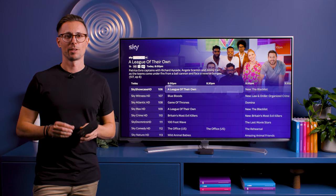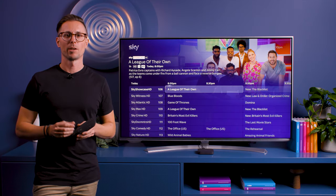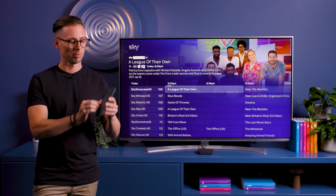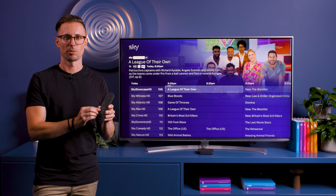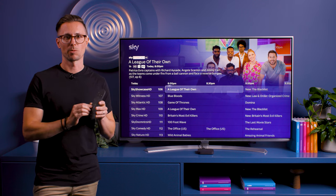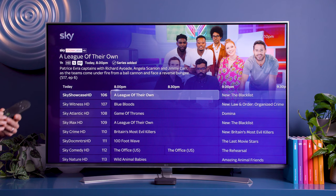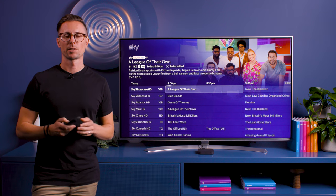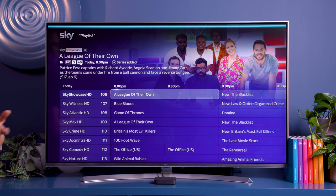Another great feature is playlist. Whenever you see a show you like but you haven't got time to watch it, just hit the little plus button on the remote control. It'll add the show to your personal playlist for you to watch later. You can also access your playlist at any time just by saying "playlist" into your remote and it'll go right there.